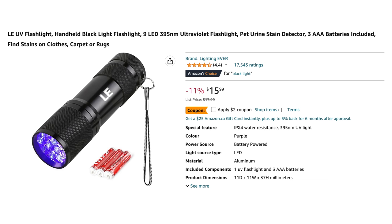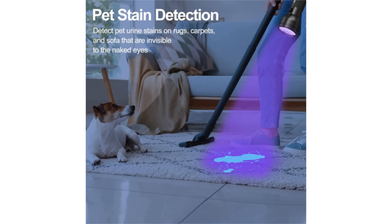I have even heard of people purchasing UV blacklight flashlights and using these to help find areas that are soiled when they can't tell what is dirty and what isn't.